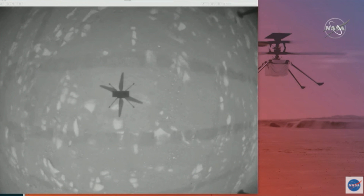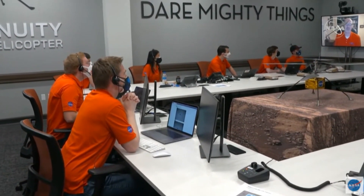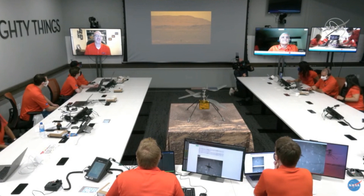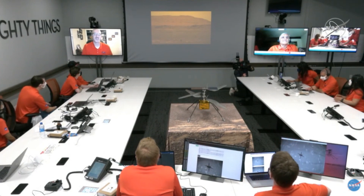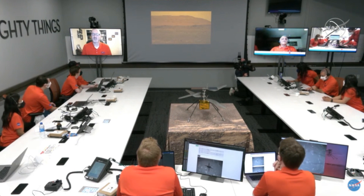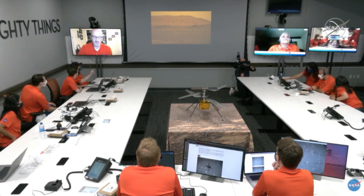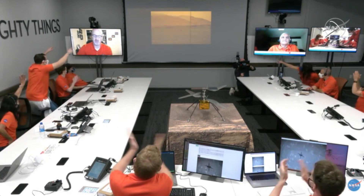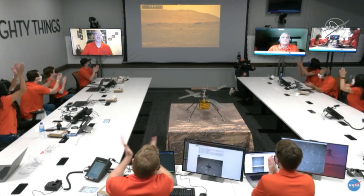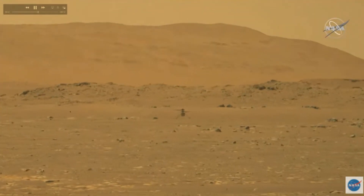I can hear Mimi in the background — 'this is real, this is real' — it's so amazing. Everyone is really feeling it now. We're going to wait for the Perseverance rover image of us. Oh wow, are you guys seeing the Perseverance image?